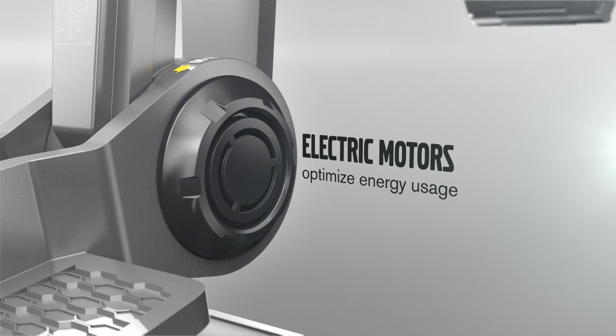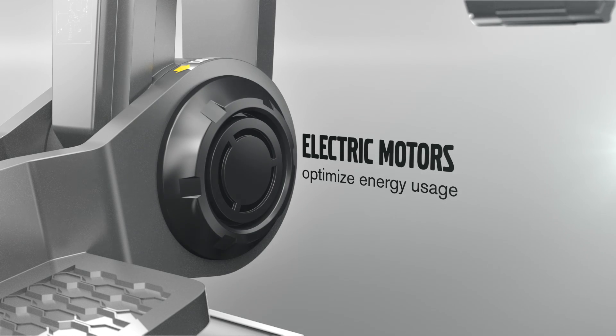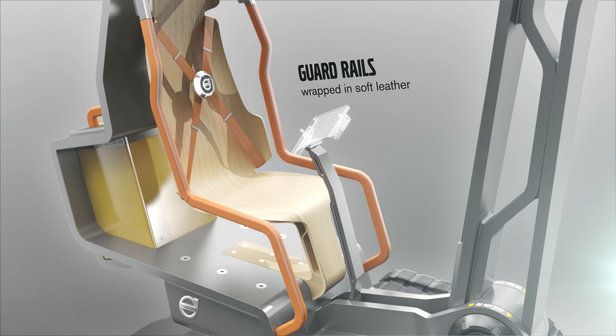Ever efficient, the boom and arm are driven by small electric engines to minimise energy use. The orange guardrails are wrapped in leather, a naturally sourced material that is pleasant to the touch and symbolises Volvo's commitment to the environment.